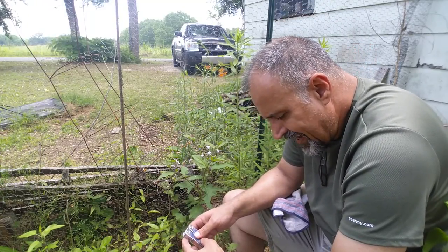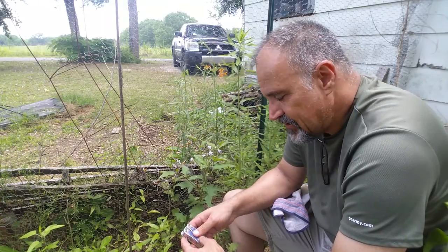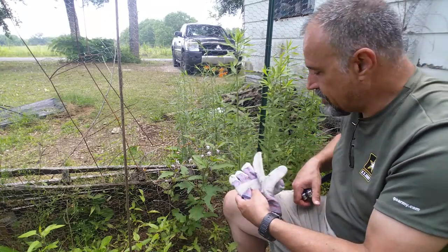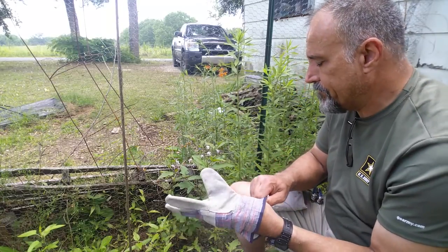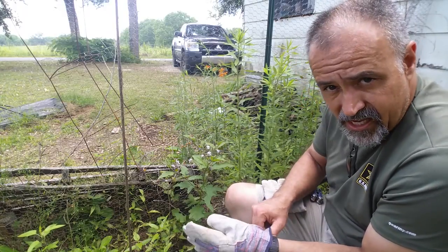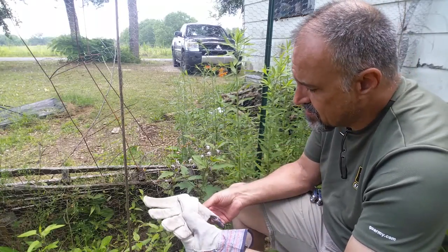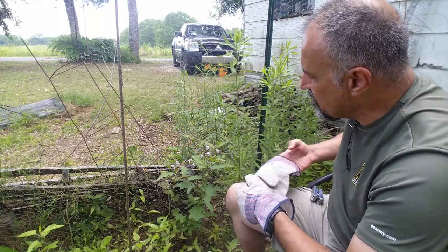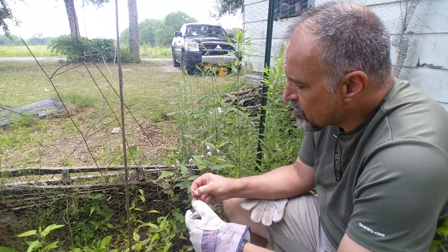Horse nettle is a perennial member of the nightshade family. Its Latin name is Solanum carolinense. I've got my gloves on again — we've got to put these on. It's considered a noxious weed and can be found in most of the lower 48 states, with the exception of Montana, Wyoming, North Dakota, and Nevada. Just because it hadn't been reported in those places doesn't mean it's not there, but it has been reported in all the others.